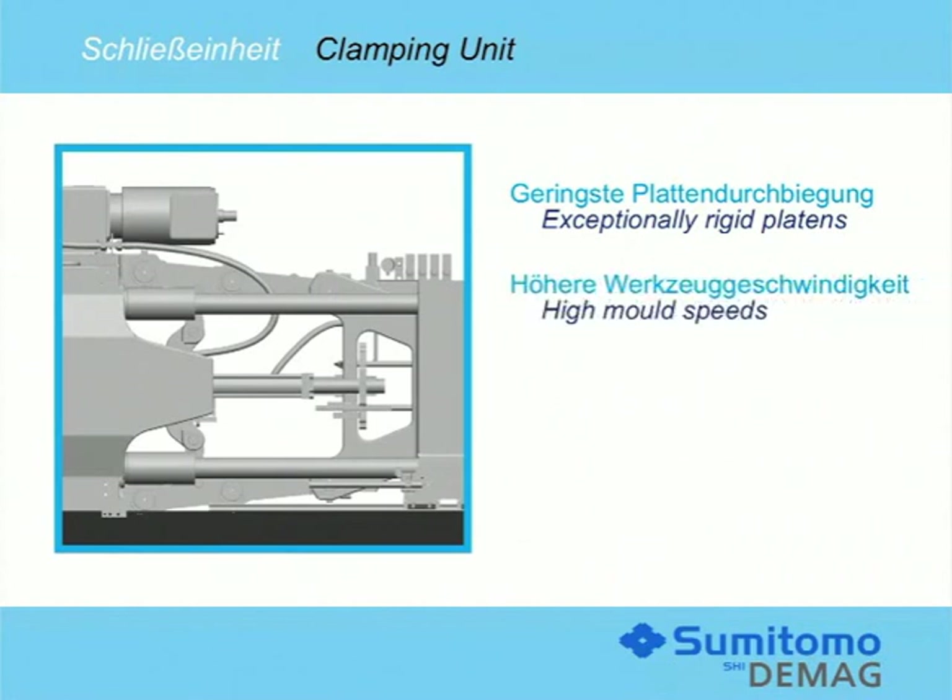The increased movement speed of the moving platen will result in significantly shorter cycle times and therefore higher outputs. Moreover, the mold movement times will be further reduced by utilizing highly dynamic locking or unlocking operations.